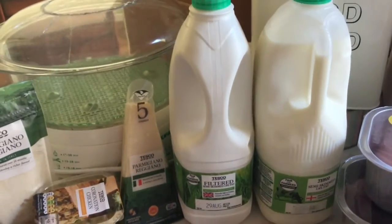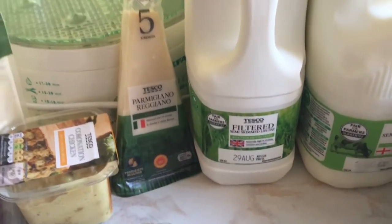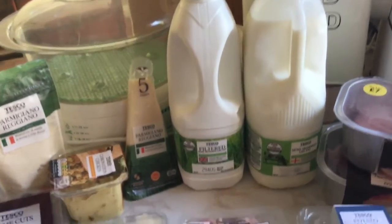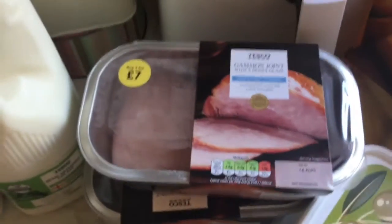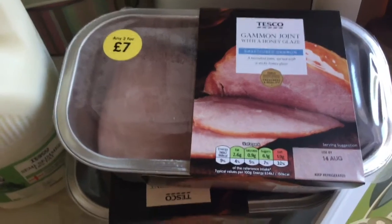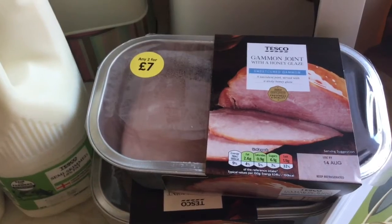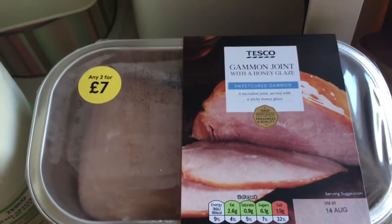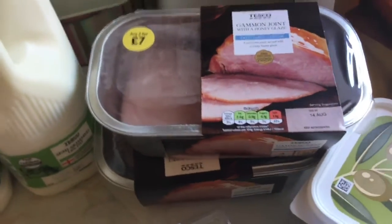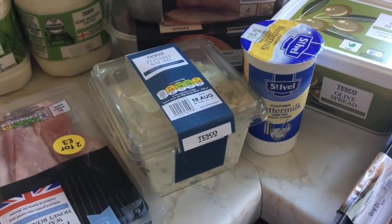I've got a four pint filter milk for us — the use by date is 29th August, that'll probably last us until it finishes. But Sheila guzzles four pints to herself so I've got to have one of those. I've got two honey roasted glazed gammon joints. They're five pounds or two for seven pounds, so I thought I might as well get two and shove one in the freezer because they're so nice. I got Sheila some potato salad.